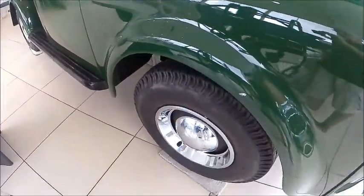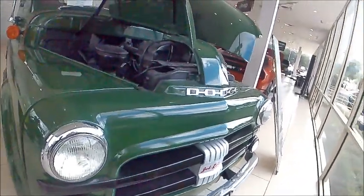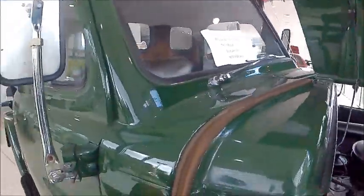These are very tough trucks too, very long-lived. There's a huge oil bath air cleaner there.